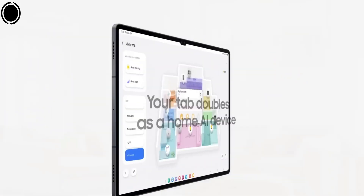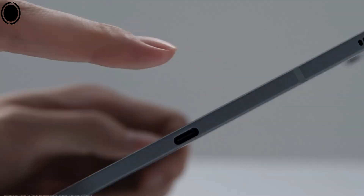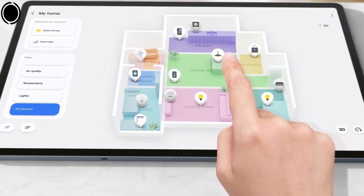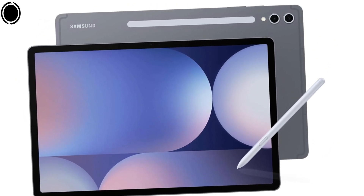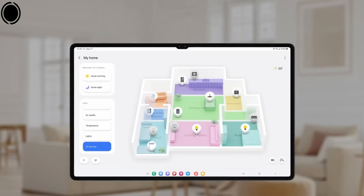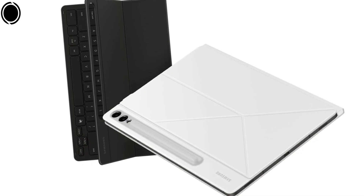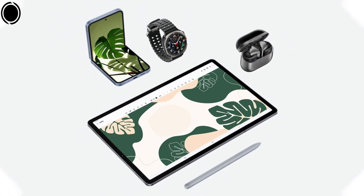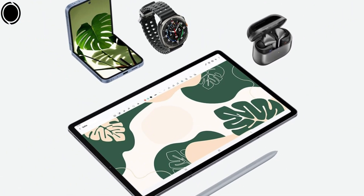Central to the Galaxy Tab S10 Plus is the MediaTek Dimensity 9300 Plus processor, which delivers exceptional performance that competes with some of the leading options in the market. This chipset is particularly adept at handling graphics-intensive applications, making it ideal for gaming and high-definition media playback. In benchmark evaluations, the Tab S10 Plus has shown remarkable performance, occasionally exceeding the capabilities of the iPad Pro M4 in specific tests. The tablet boasts a 12.4-inch Dynamic AMOLED 2X display with a 120Hz refresh rate, providing fluid visuals and rich colors.